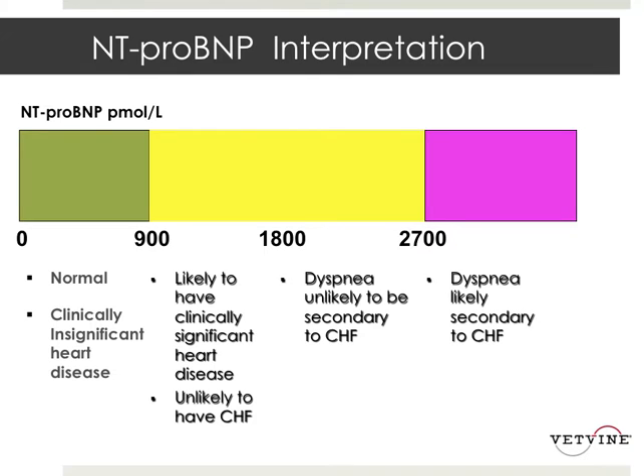Anything over 2700 is really suggestive that that patient has congestive heart failure. You can see how you can utilize this test, and again, it's not just a stand-alone test — it would be used in combination with some of the other diagnostic tests that we've discussed.